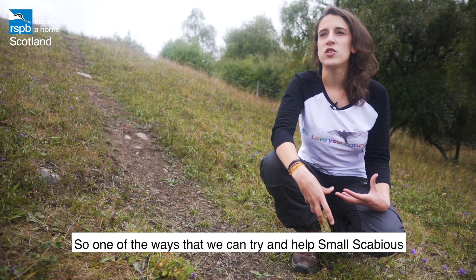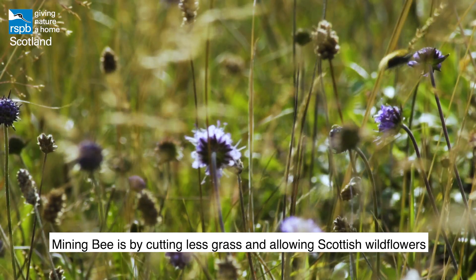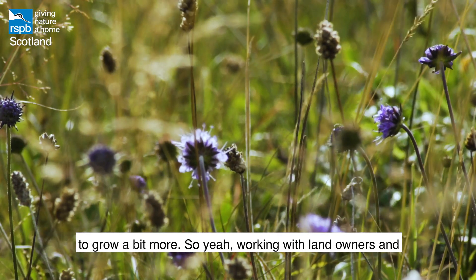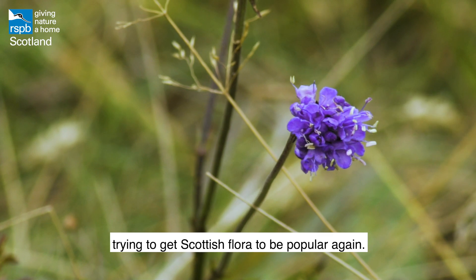One of the ways we can try to help the small scabious mining bee is by cutting less grass and allowing Scottish wildflowers to grow more — working with landowners and trying to get Scottish flora to be popular again.